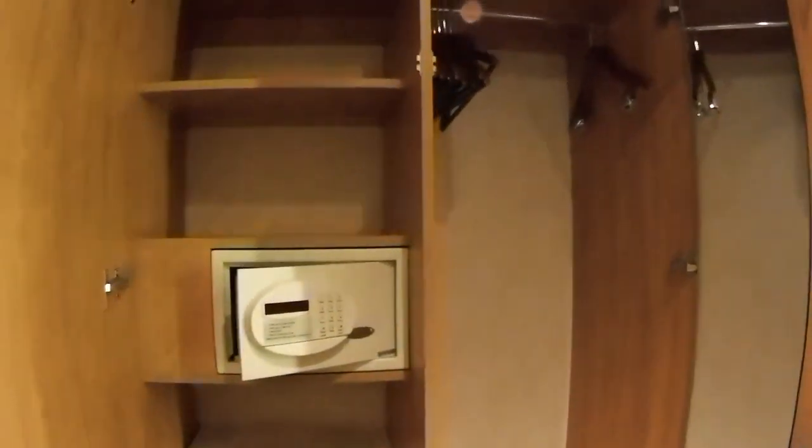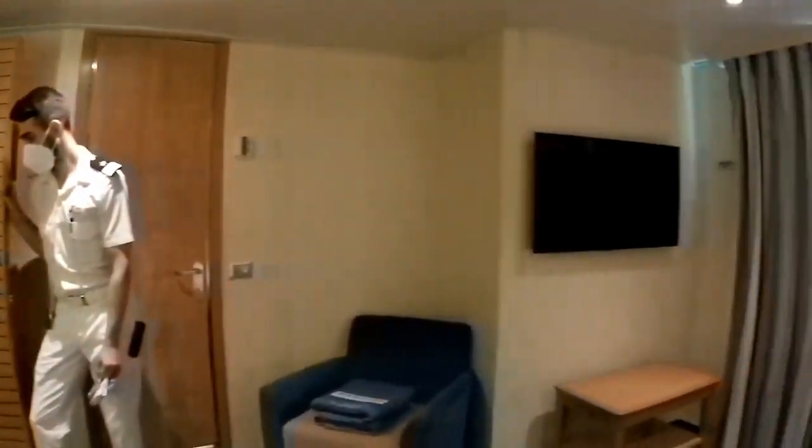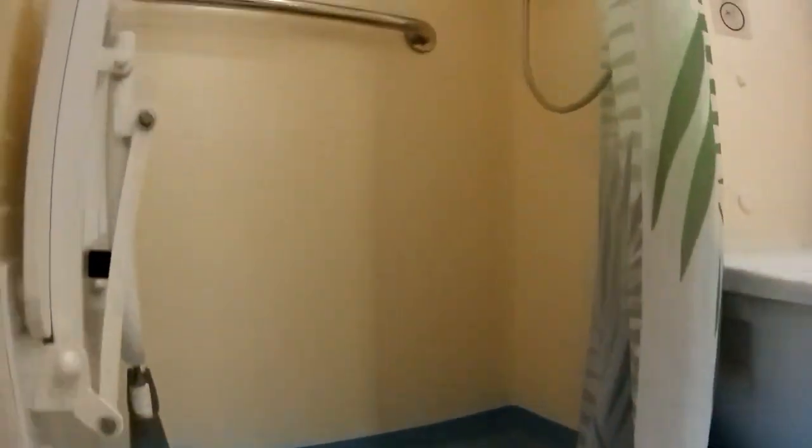It is different than the fully accessible cabin in that it has one closet bar at normal height. The cabin would be scrunchy with a wheelchair if you could get a wheelchair in. For my wife and myself, it would work because we could bring the wheelchair in or fold the wheelchair and bring it in.